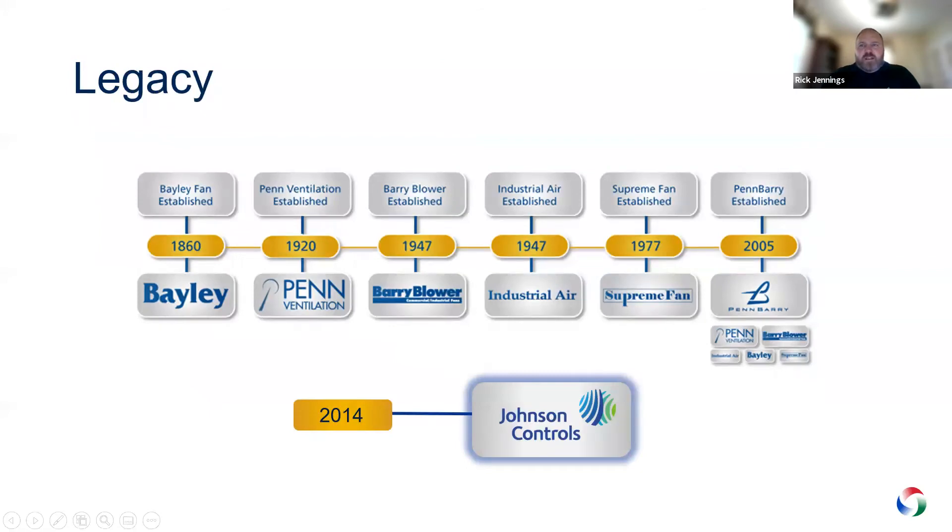Pinberry actually has legacy all the way back to 1860 with Bailey Fan. There are several different brands that go across here, with Pin Ventilator and Berry Blower being the two key ones. They were making a lot of acquisitions throughout the years, and then in 2005, the Penn organization and the Berry organization were combined with all these brands to create Pinberry. So it's been a Pinberry brand since 2005.